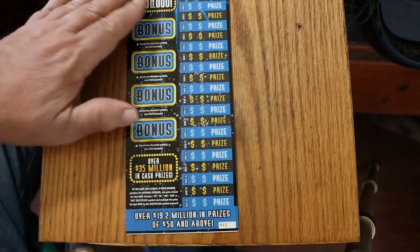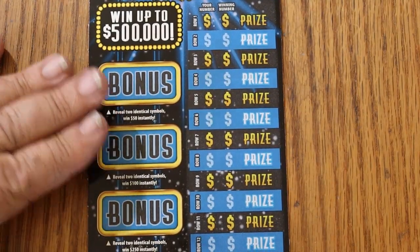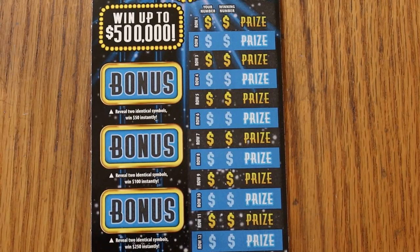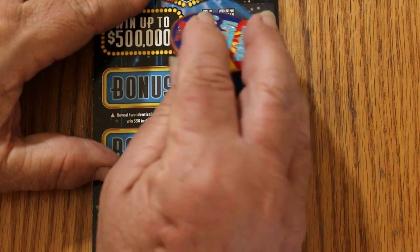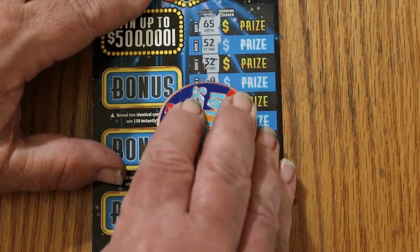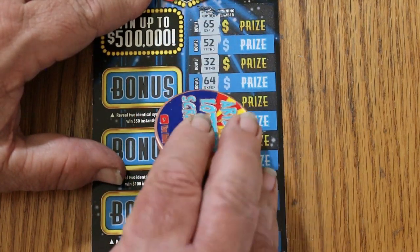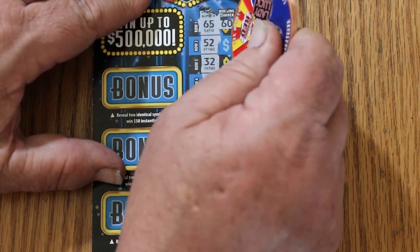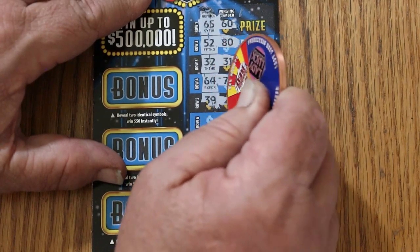Starting with ticket 11, working our way up. It's a long ticket, so I'll be moving it up as we go. We want to find multipliers. We'll do this the Elvay Uso way of exposing five at a time. All right: 65 and 60, 52 and 80, 32 and 31, 64 and 76, 39, 21.